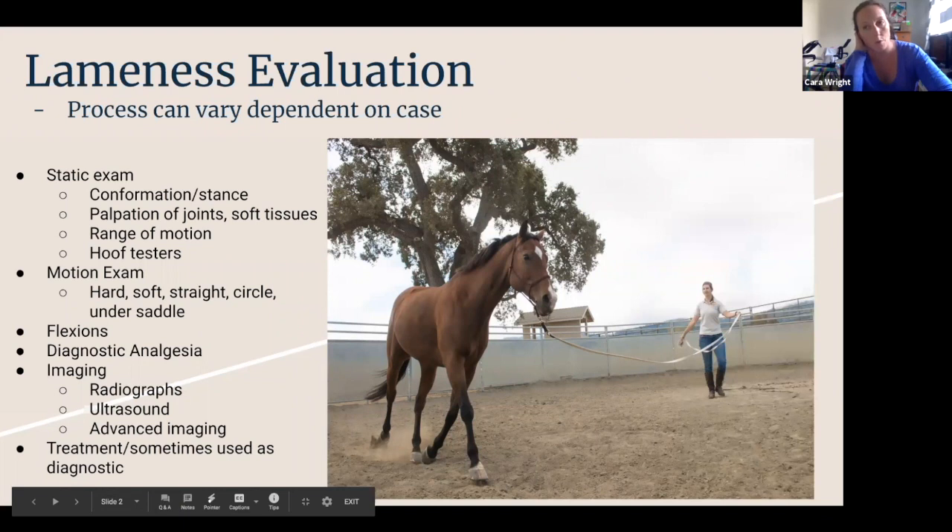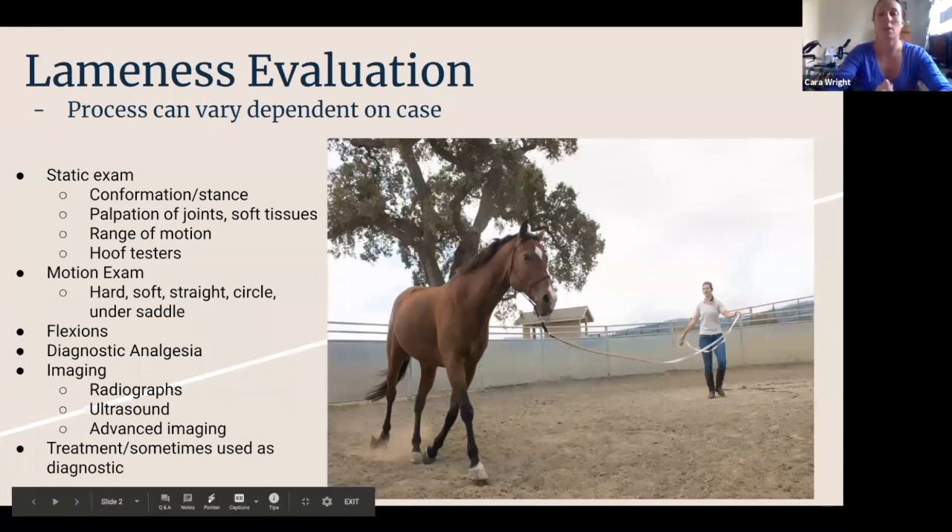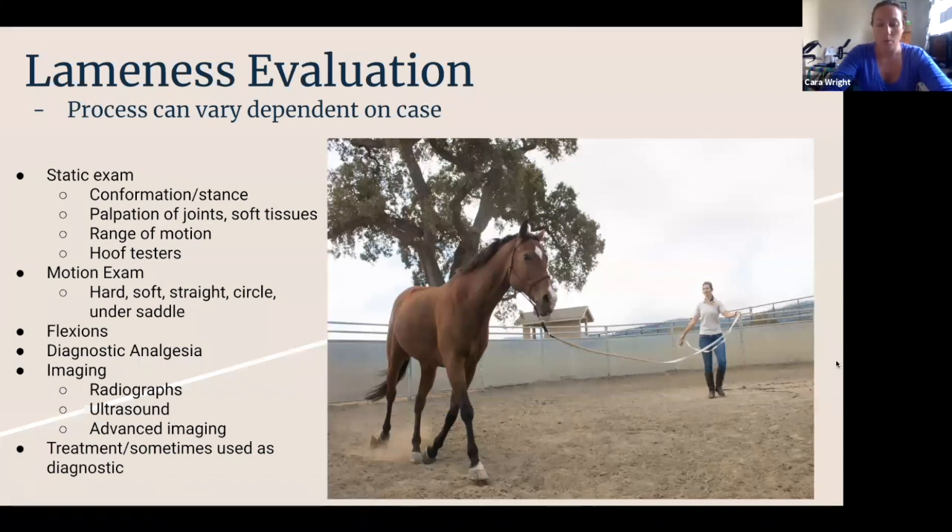First, we're just going to go over some of the parts of the lameness evaluation. Every case is different. Sometimes it's very obvious — the horse has pus coming out of its foot or there's a big swollen tendon. We don't always do every single step of a lameness evaluation, but essentially they all start the same, which is with what we call a static exam, where we take a look at the horse and how it's standing — its conformation.